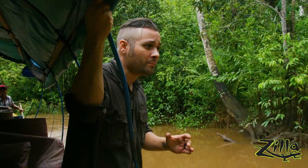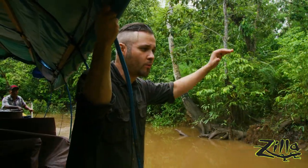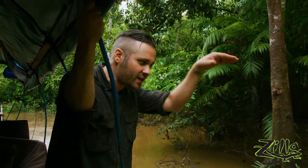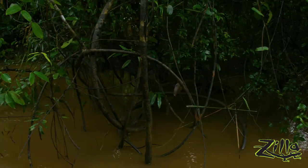So when it rains really heavy like that, it oftentimes forces snakes into deeper, more secure spots in the trees. Imagine the branches are shaking while you're trying to sleep. So the snakes move deeper in, which makes them harder to see.